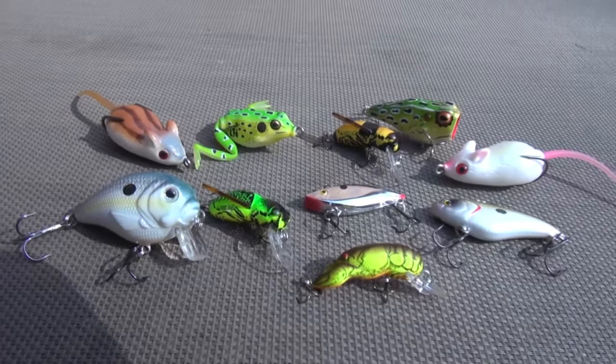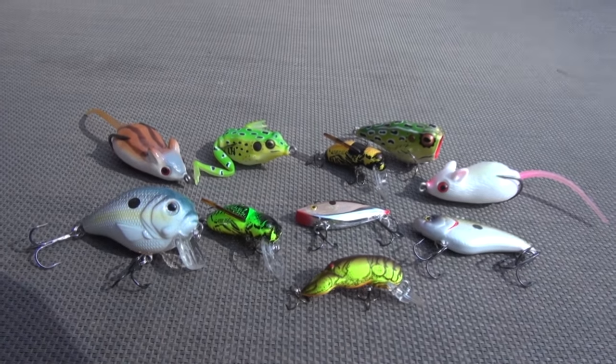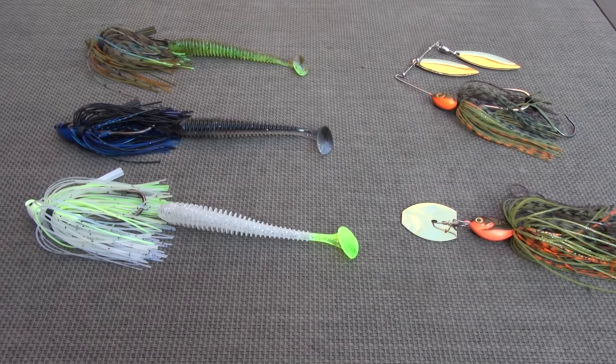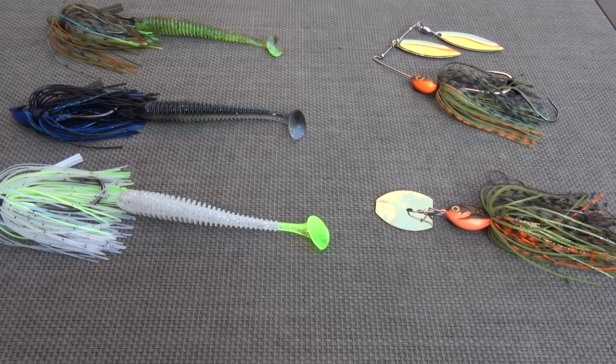We're going to start off with a definition of becoming a versatile angler, and that's pretty much just being able to catch fish using multiple patterns, regardless of the weather conditions — taking different techniques on different days of the year and in different seasons, and being able to catch fish consistently, no matter where you're at.